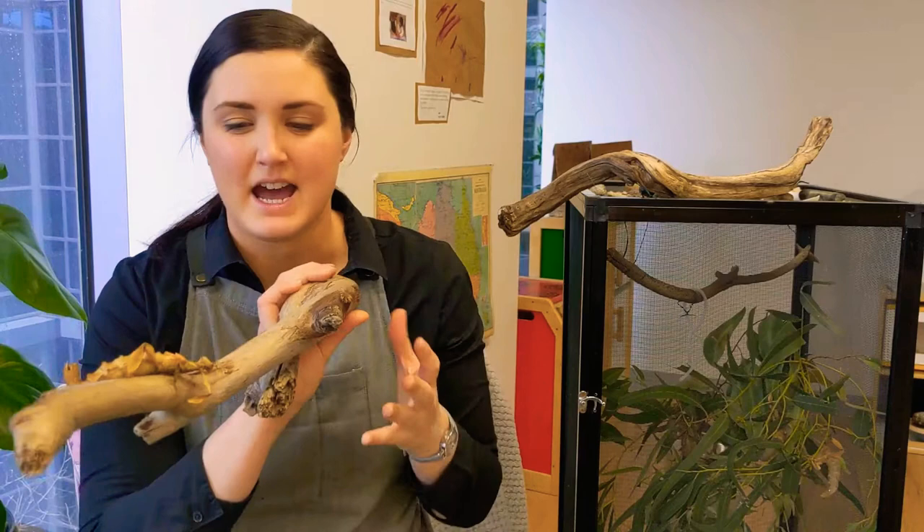Our stick insects here have been missing you guys at home so we just thought you might want to say hello. Hi! Thanks for listening. Bye.